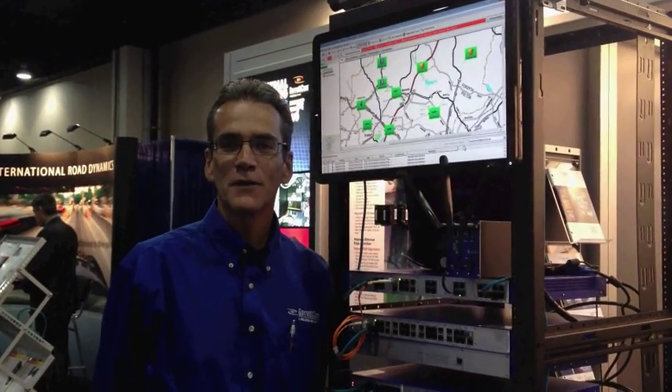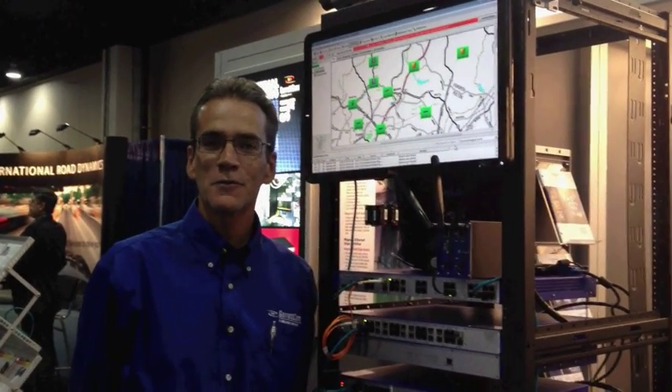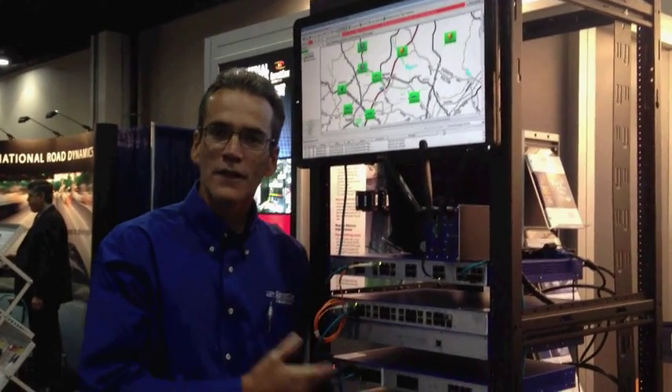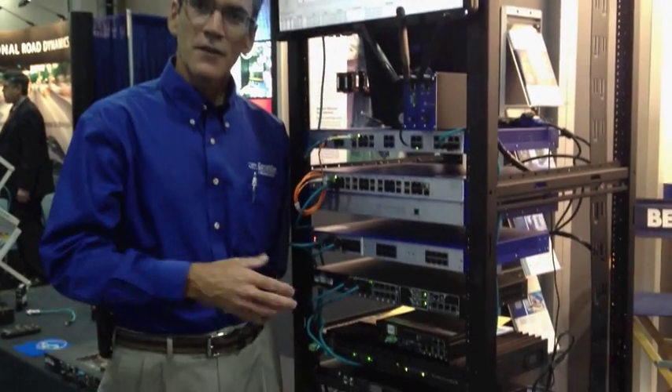Hi, my name is Steve Bowles and I am the Bellavine Industrial Network Solutions Manager for Garretcom and Hirschman. What we have here — we're at the ITS America show and we have a rack system that has our networking equipment installed.